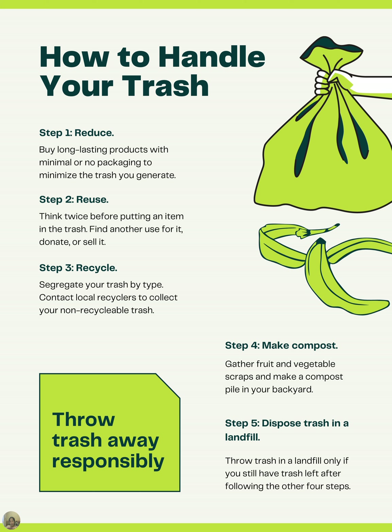Read the main step and the overall work to summarize the whole poster. Step two is reuse. Think twice about putting an item in the trash — find another use for it, donate, or sell it. Throw away trash responsibly. The graphics are showing you how you might be able to do it.